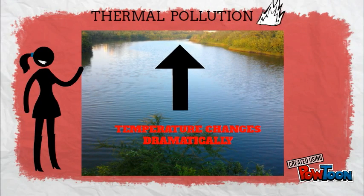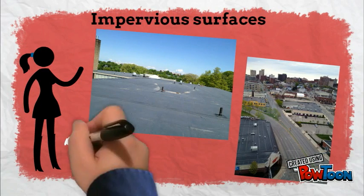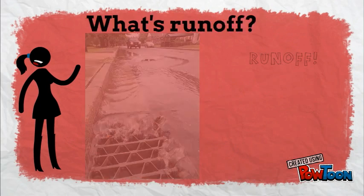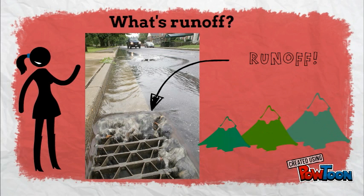Thermal pollution is when a water body changes temperatures dramatically. This is caused by runoff going off of hot and impervious surfaces, such as streets and roofs that don't allow runoff to infiltrate into the ground. Runoff is powerful stormwater running along the land to the lowest elevation.